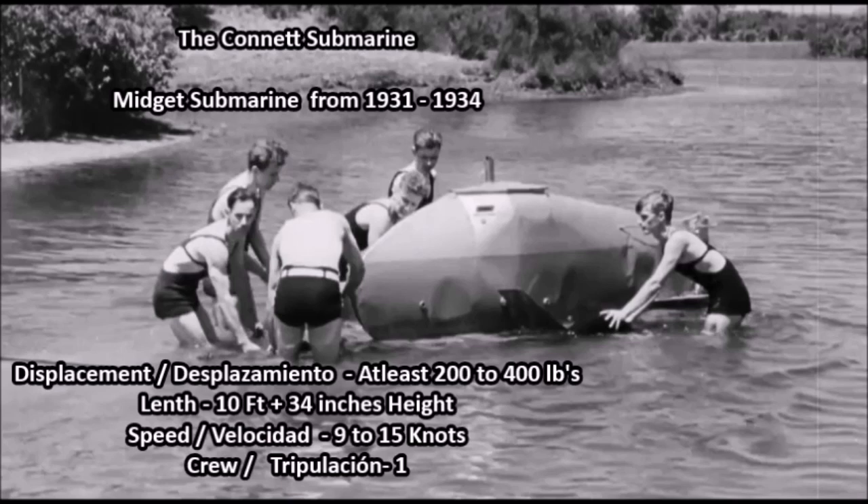The submarine was described as a queer, fish-like submarine. It was a 10-foot long, 34-inch high electric submarine powered by a small electric engine. It had a detachable hatch and could move at a speed of just 15 knots. This vessel had an endurance of about 45 minutes and could dive at least one to three feet at maximum.